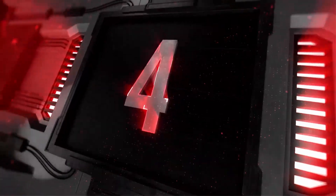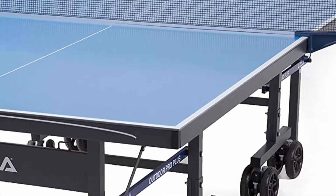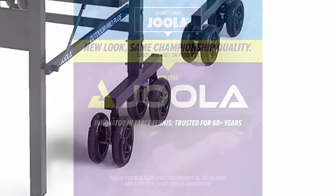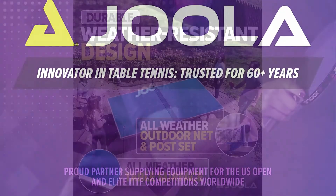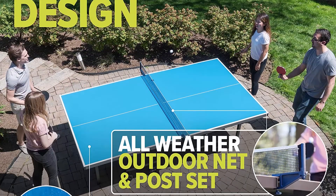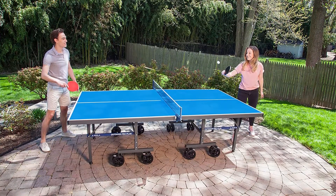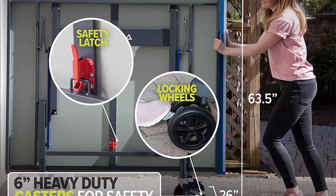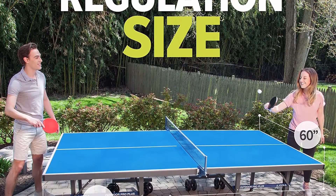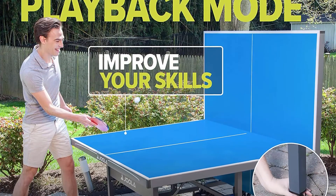Number 4: Joola Nova Outdoor Table Tennis Table with waterproof net set. 10-minute easy assembly, all-weather aluminum composite outdoor ping pong table, tournament quality, indoor and outdoor compatible. Joola, an Olympic table tennis brand trusted for over 60 years, has been the proud sponsor of the biggest tournaments in the world including the Olympics, World Championships, and U.S. Open. Tournament quality, competition grade 9x5 foot regulation size ping pong table combines indoor quality with outdoor durability — perfect for your deck, backyard, or playground.